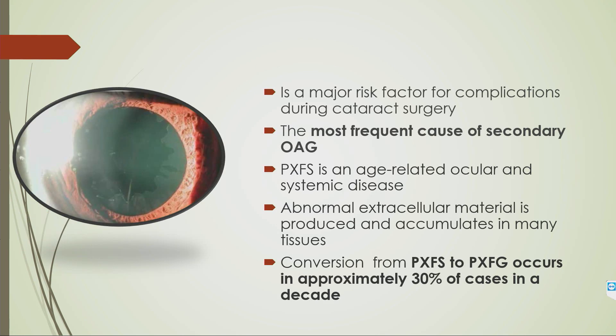As all of you know, it's a major risk factor for complications in cataract surgery and it's the most frequent cause of secondary open-angle glaucoma. It is not only ocular — it's a multi-system disorder. The conversion is very common: PXF syndrome to glaucoma occurs in approximately 30% of cases in a decade.